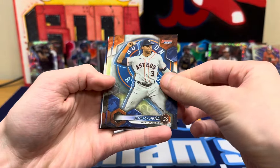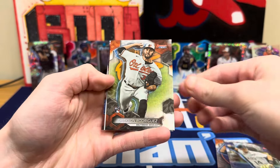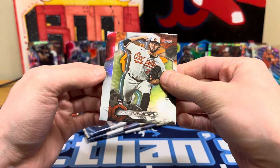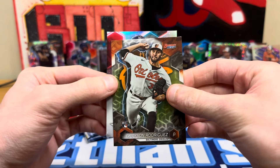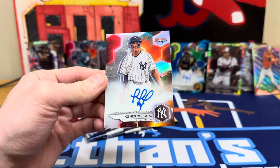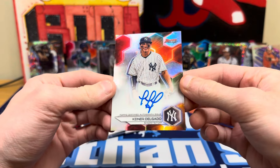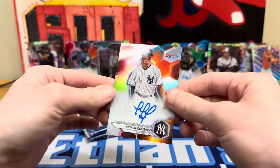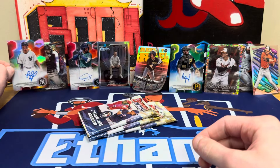Next pack: Peña, Tovar rookie, Grayson Rodriguez, Freddie Freeman refractor, and our third auto is for the Yankees — oh, is that Maya? Oh man... Kinder Delgado. We got faked out twice already. Kinder Delgado — I thought that was going to be Maya, which would have been huge.